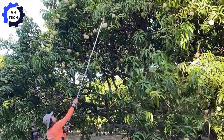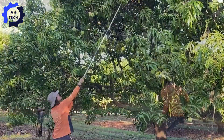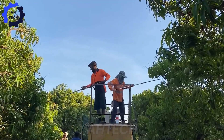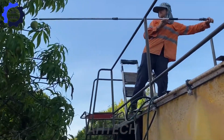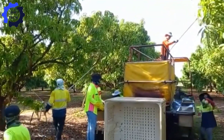Handpicking not only protects the plants, but also ensures that only the best mangoes are picked. The sweet aroma of ripe mangoes wafts through the orchard, promising delicious treats ahead. It's a joyful celebration of community and nature, where every mango picked is a symbol of hard work and shared happiness.